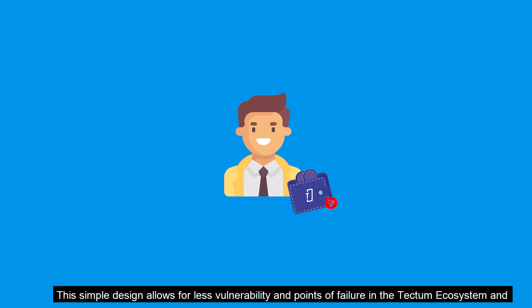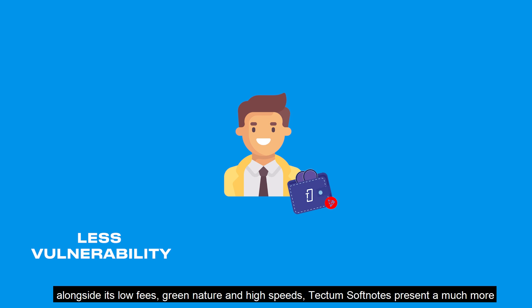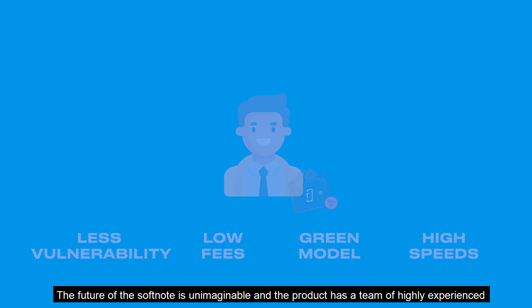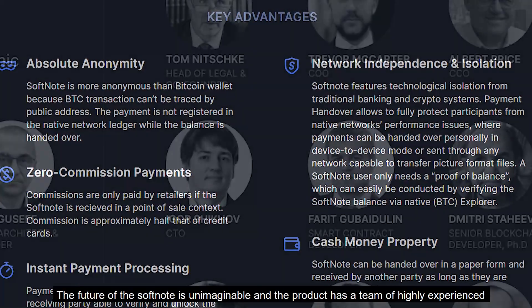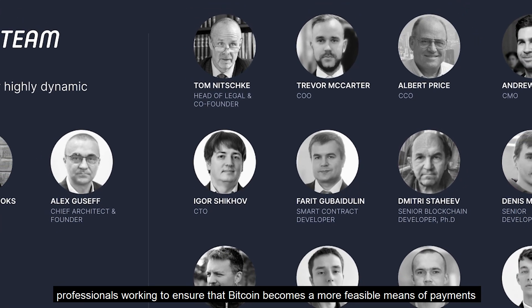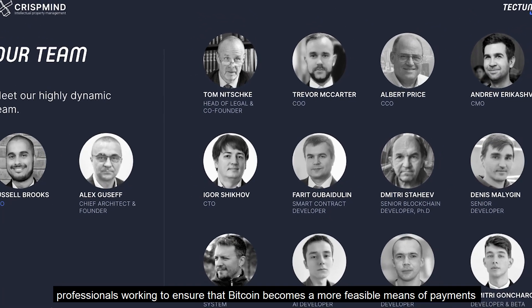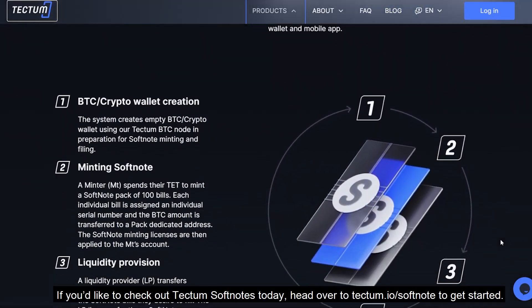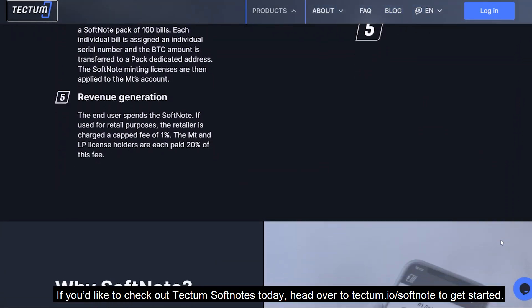This simple design allows for less vulnerability and points of failure in the Tectum ecosystem, and alongside its low fees, green nature, and high speed, Tectum's SoftNote presents a much more feasible solution to Bitcoin payments than even the Bitcoin Lightning Network. The future of SoftNote is unimaginable, and the product has a team of highly experienced professionals working to ensure that Bitcoin becomes a more feasible means of payment for the common folk. If you'd like to check out Tectum's SoftNote today, head over to Tectum.io/SoftNote to get started.